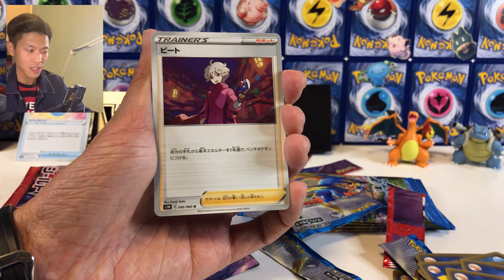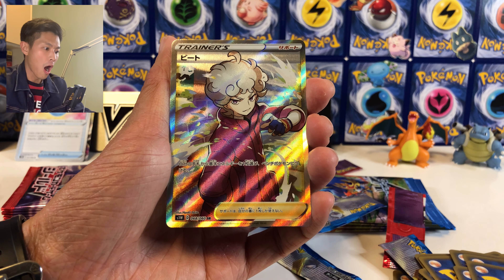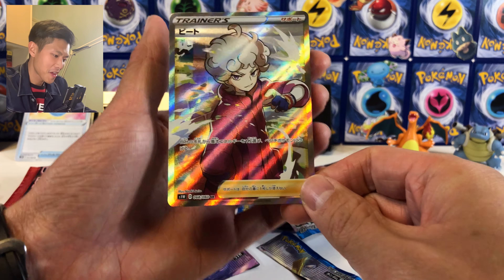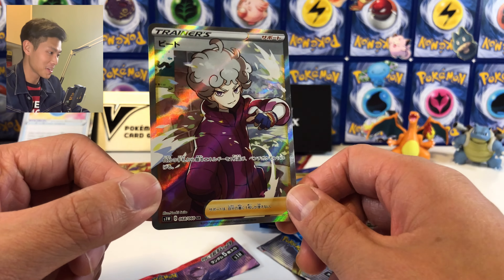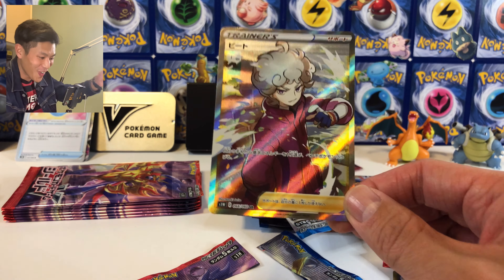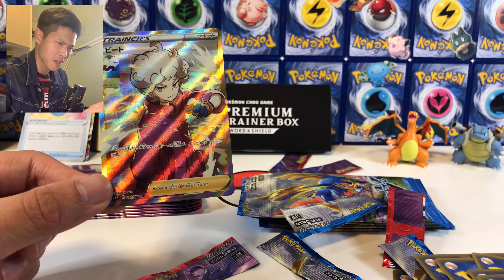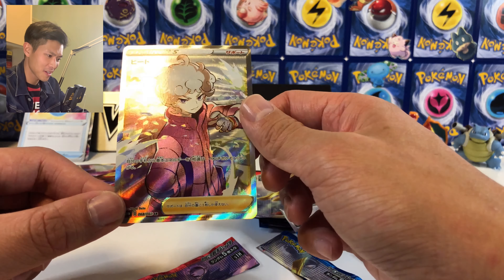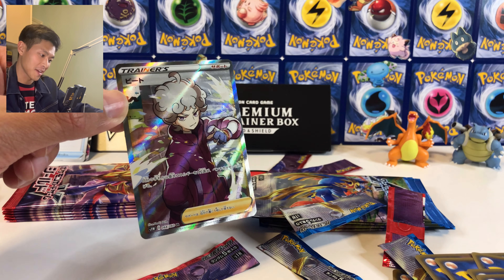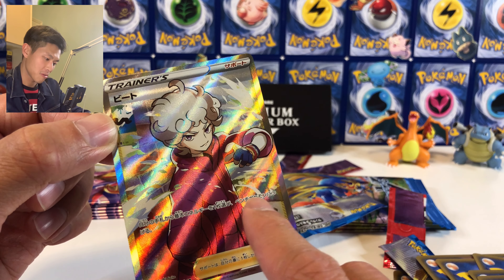Something shiny at the back as well — Bead, Crabby, Rosalia... yes! We got two secret rares from this box! Oh my goodness. I think he isn't that expensive — probably around 200 Hong Kong dollars, so that's about 25 US dollars. Not as expensive as Marnie, but look at the artwork! He's useful too — you can attach one basic energy from your hand to your Bench Pokémon.